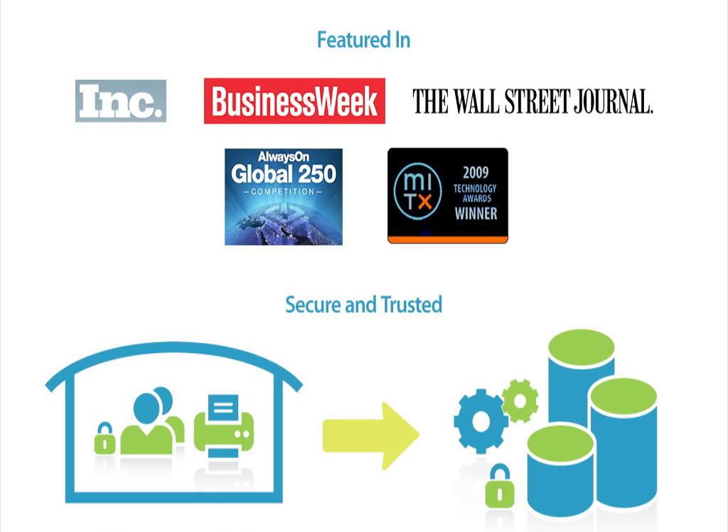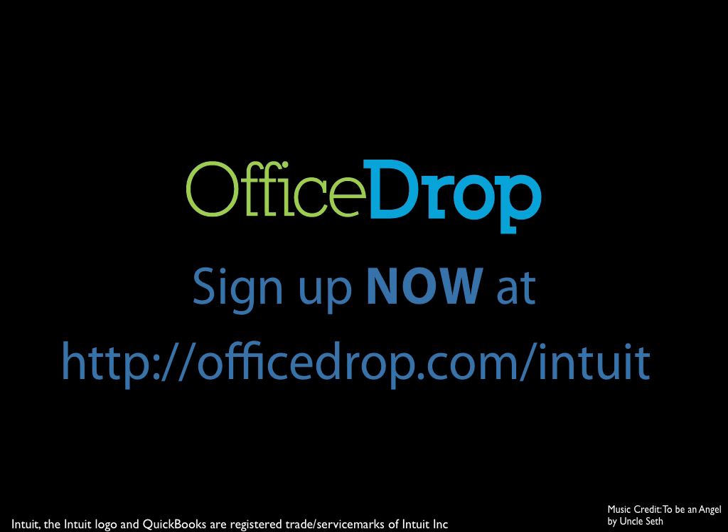OfficeDrop's award-winning document management and document scanning service allows small businesses to get organized and be efficient by going paperless. By having your paper and digital documents in a single secure system, you can collaborate and access your information anytime, anywhere. So free up some time to focus on your business and try us today.